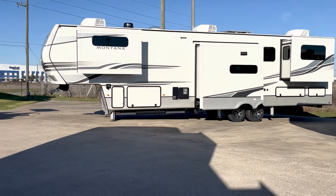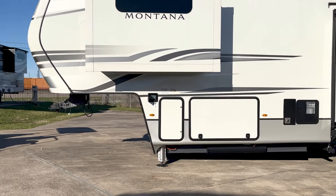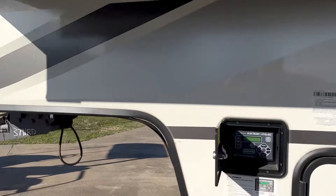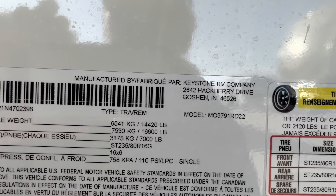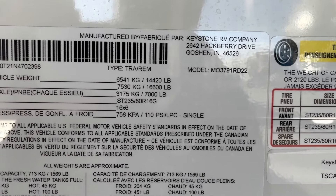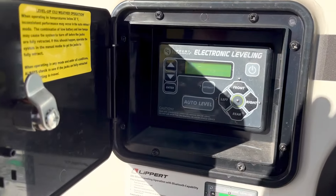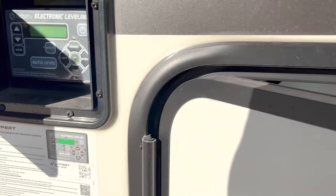You can see it's got three slides on this side. Let's go ahead and take a look at the specs. This has the unloaded vehicle weight of 14,420 pounds. Gross vehicle weight on this one is 16,600 — so that's over a ton of cargo-carrying capacity. There is your electronic leveling system right there where you can see the kingpin. Here is one of the two 30-pound propane tanks.